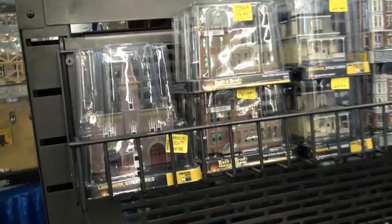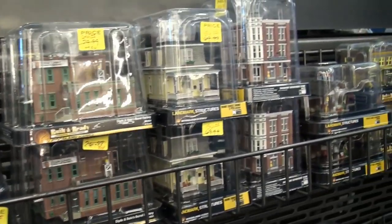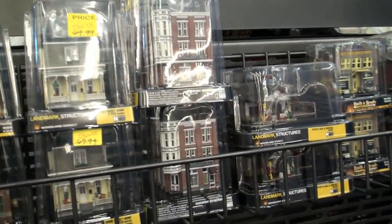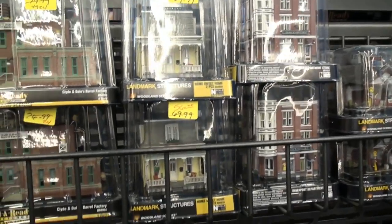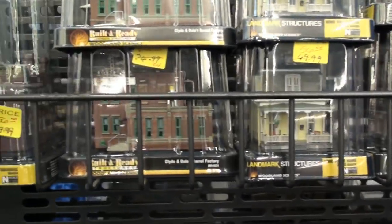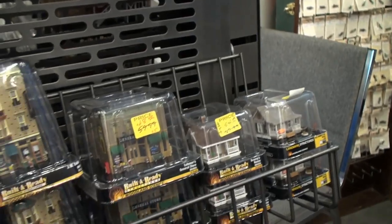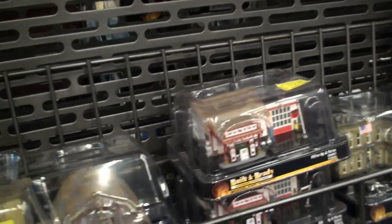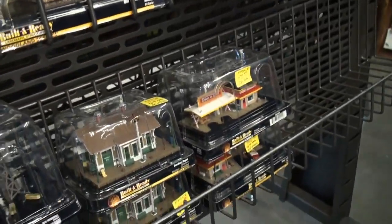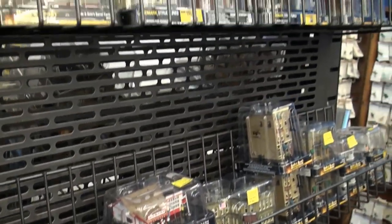But you're going to pay a lot of money for them. Here are some of the unscaled versions of the landmark structures — houses and office buildings. I think there was a gas station in there somewhere. Clyde and Dale's Barrel Factory. We also have some apartment complexes. There's the gas station. And you've even got a burger joint and some windmills.